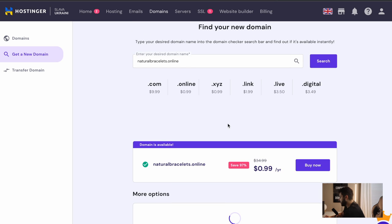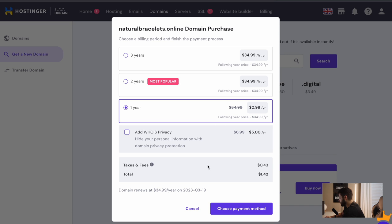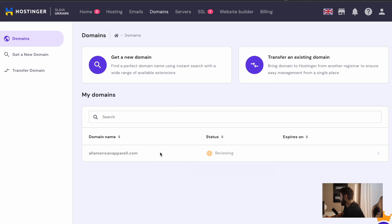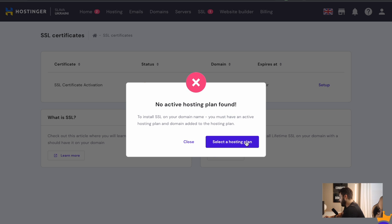I'm going to go ahead and buy that. You can sign up for two years, three years, one year — for this video I'm just doing one year. Now that's set up, we can go back and set up our SSL security. I'm going to click SSL right here. You can see that it's pending setup, so let's go ahead and do that straight away because we want to get that security done.